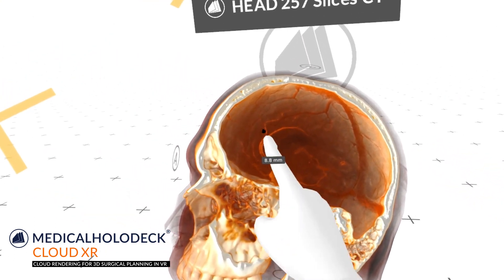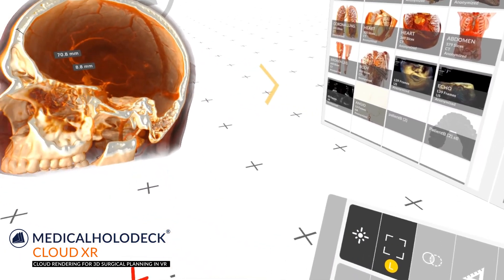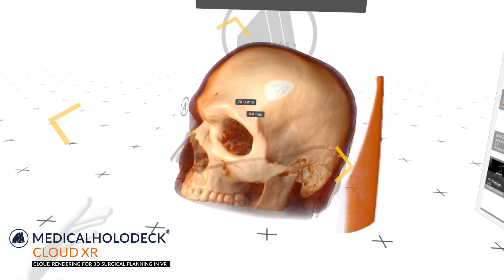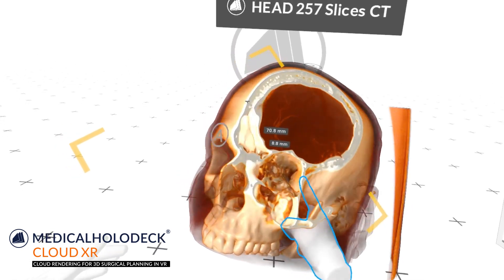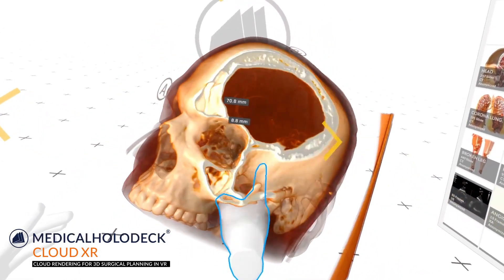3D medical data can now be used anywhere at any time, opening up new possibilities for surgeons in and outside the operating room. Planning surgeries in 3D and using the results in the operating room is now easier than ever before.